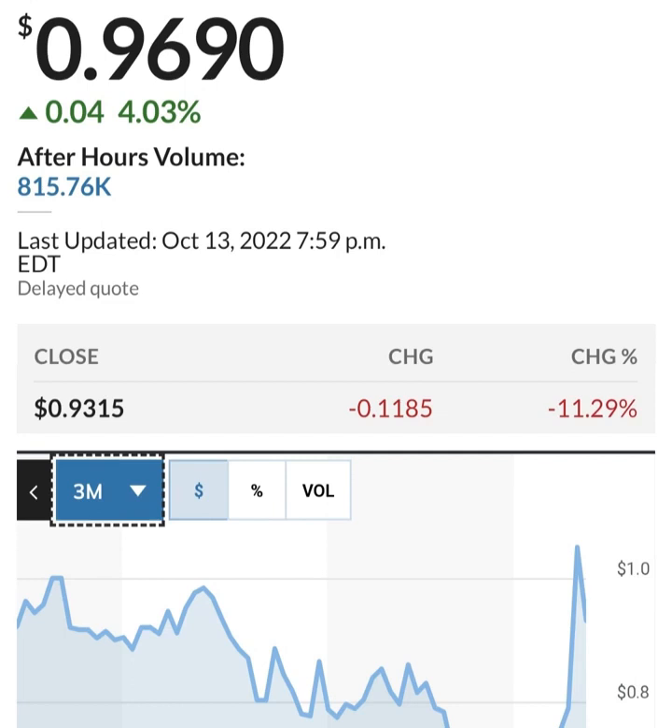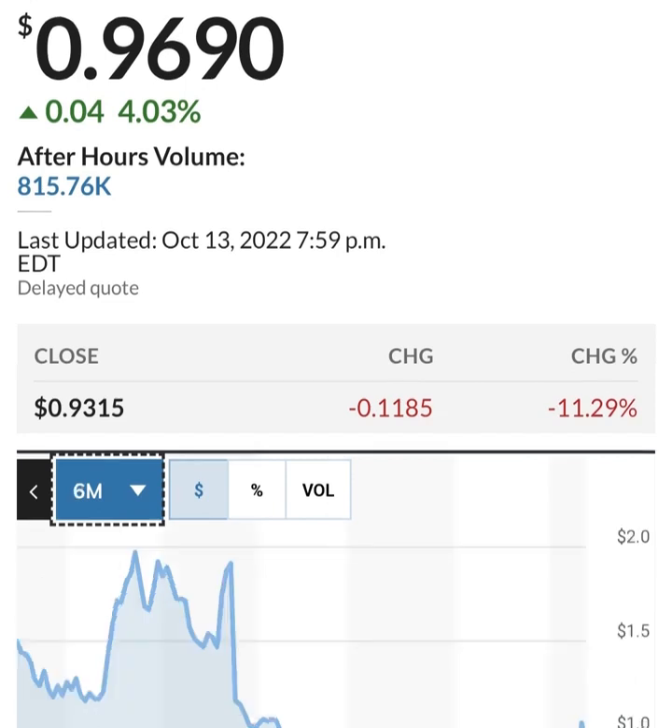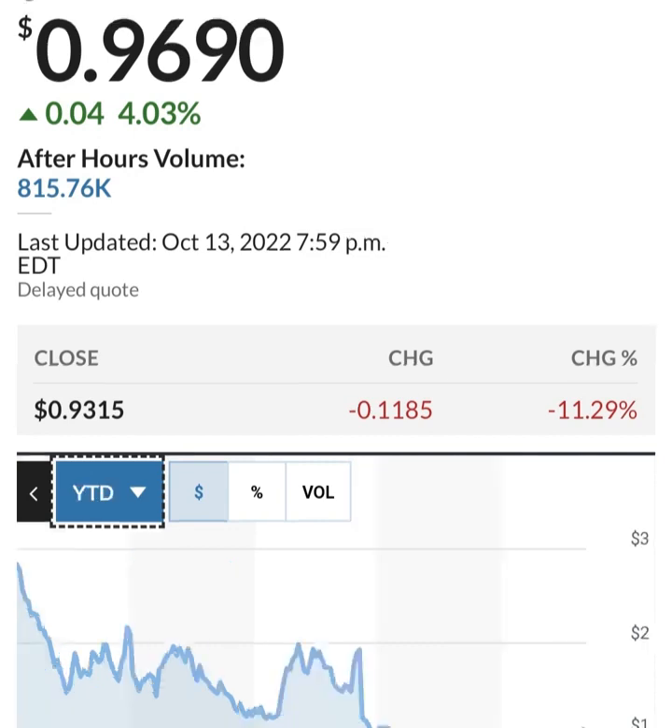Looking at share issuance — they issued more shares, so this is in thousands: 286 million shares. They are issuing about 2 to 3 million shares a quarter, which is not horrible — that's about 1 to 2 percent. Not horrible, but they are doing it to fund operations, and they are losing money, so they have to do something to increase their cash.